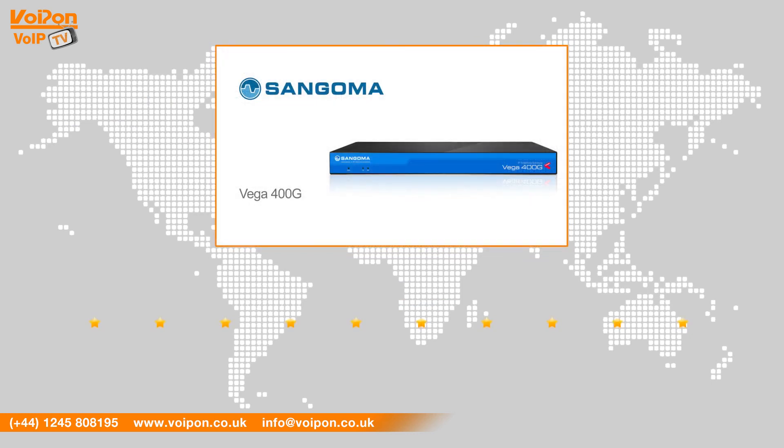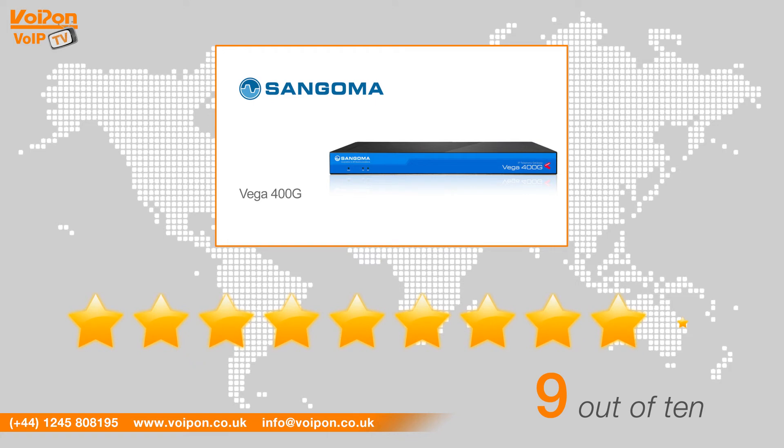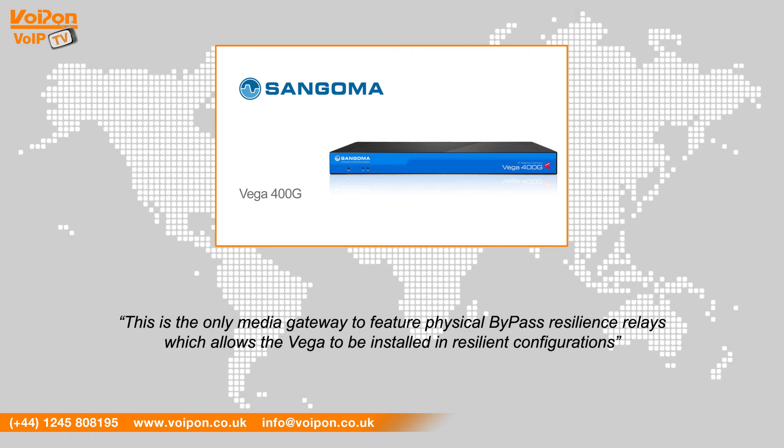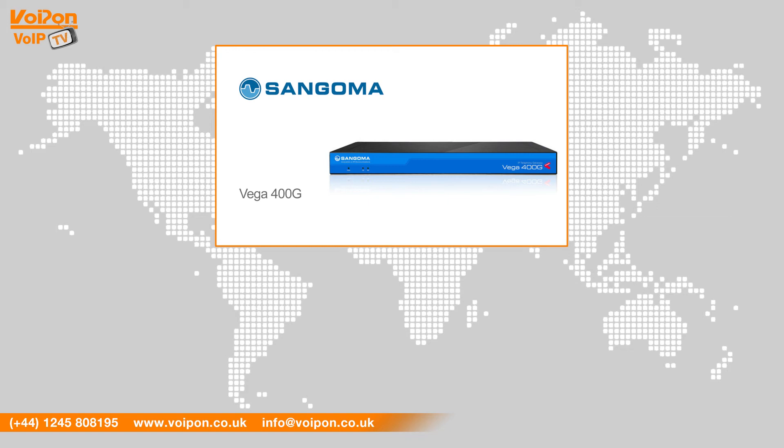After reviewing the Sangoma Vega 400G, we've given it a VoipOn rating of 9 out of 10. The Vega 400G is a highly resilient and fault-tolerant gateway. It is the only media gateway to feature physical bypass resilience relays, which allows the Vega to be installed in resilient configurations without the need to purchase additional line capacity on the legacy telecoms infrastructure.